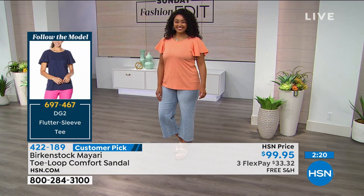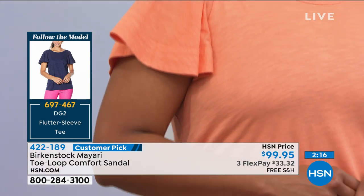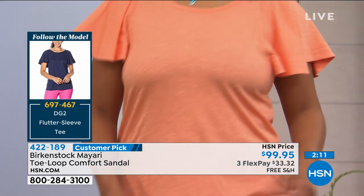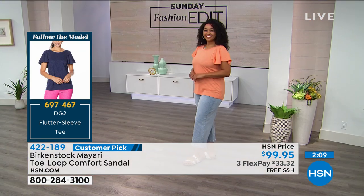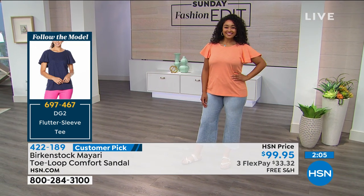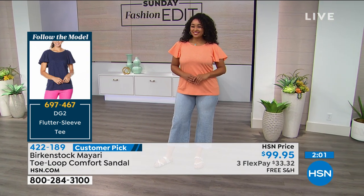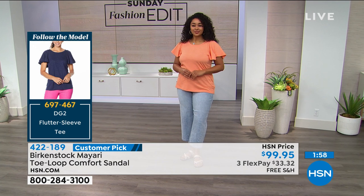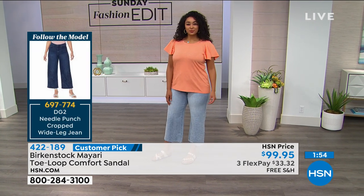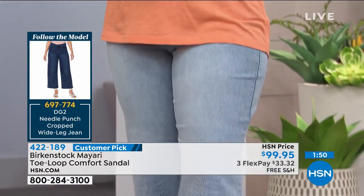I love this color on her. This is a flutter sleeve top — just look at the sleeves. It's a cute little flirty look that gives you coverage in the arms. All of Diane Gilman's tees are long enough; it's the perfect length. She's wearing a large in the tee. And these cute little crop jeans are adorable — a kind of wide-leg crop that looks so casual and so cute with those Birkenstocks.